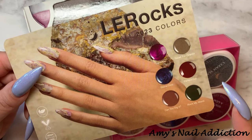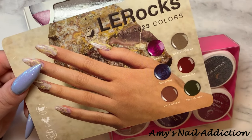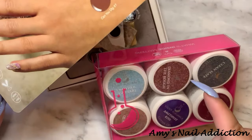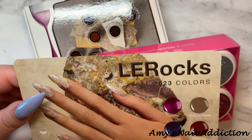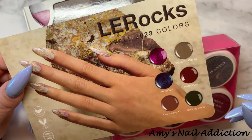So it is that time of year again for Light Elegance to release their fall launch, and they did a surprise on us. This one launched a little bit later than it normally does, and they also changed up some packaging and some of the things with the brand.